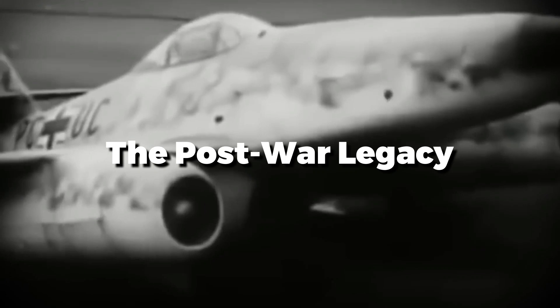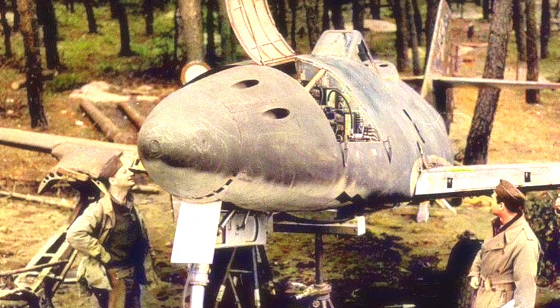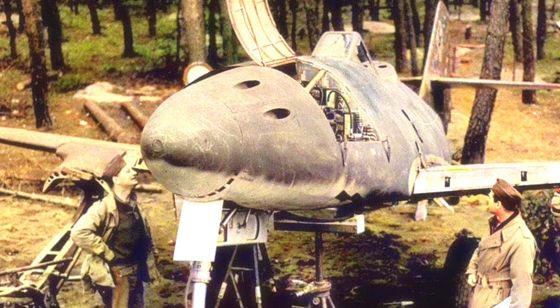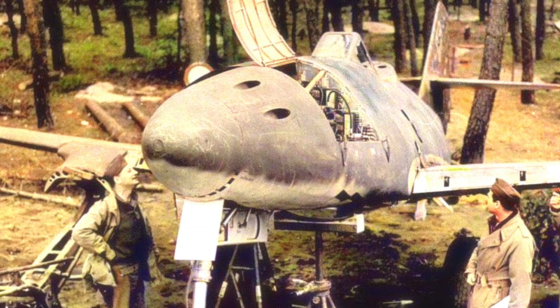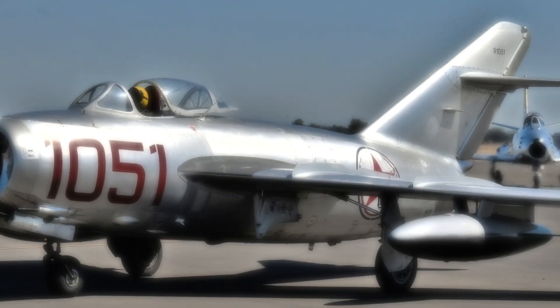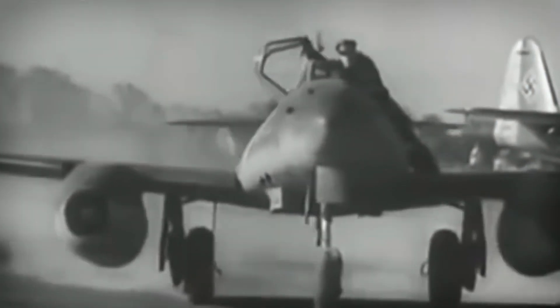After the war, the Me-262 was the acclaimed prize of the victorious Allies, made available to eager engineers and test pilots. The secrets unlocked in its re-engineering of both engines and aerodynamics, even its weapon systems, would go directly into the next generation of jet fighters, from the American F-86 Sabre to the Soviet MiG-15. The Me-262 was in many ways a bridge between eras — highlighting the capability of jet propulsion, while showing that full-scale durability, simplicity, and mass production would define aviation for the next several decades.